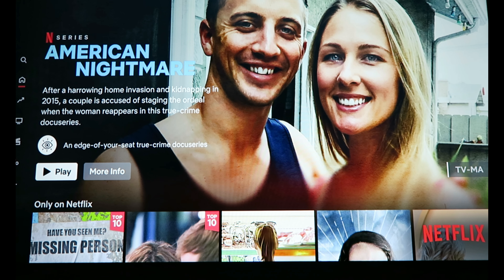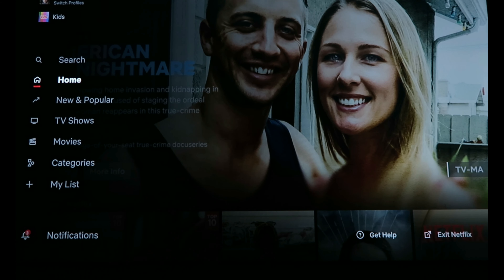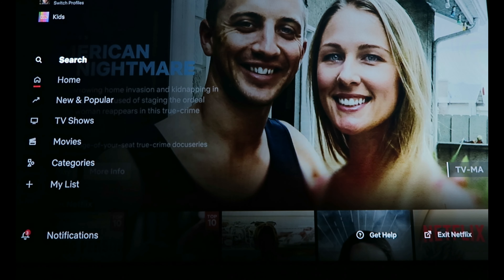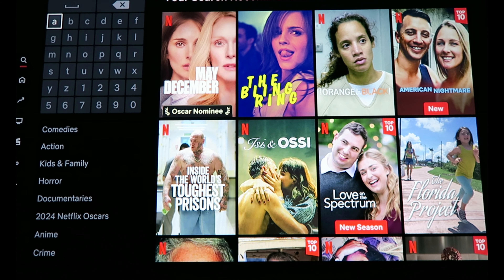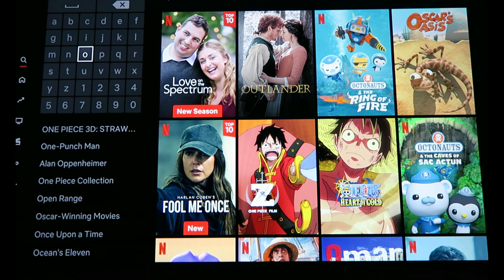Okay everybody, here we are at my Netflix. So like we did before, we're going to go over here and search for a series under search, just to make it easier. I'm going to look for one that's really really popular, so it's likely that it's also been translated for other countries. What I'm going to do today is Orange is the New Black.